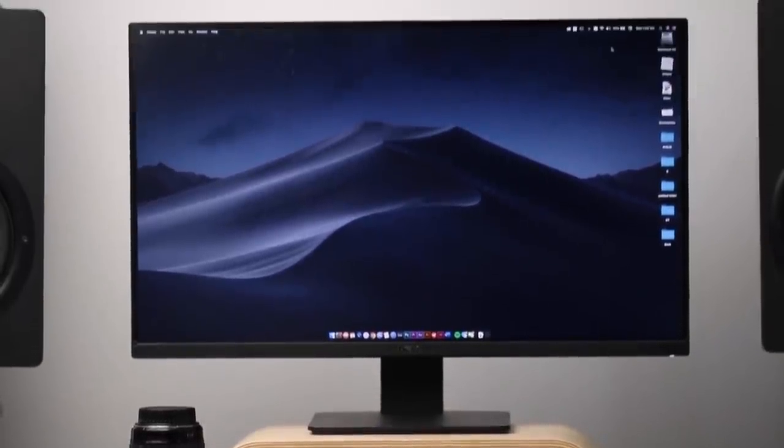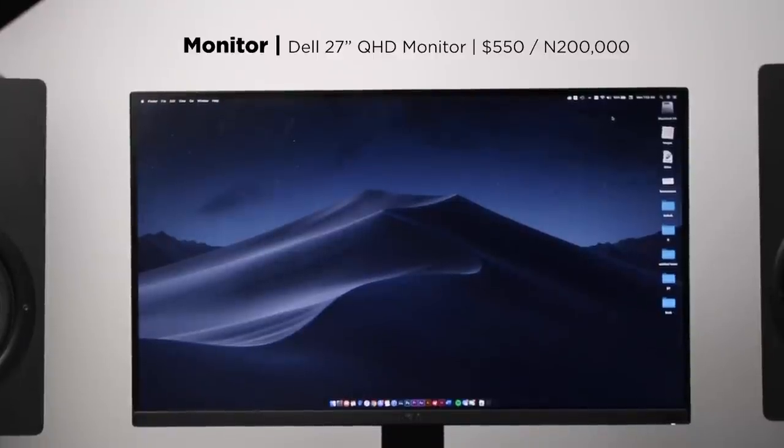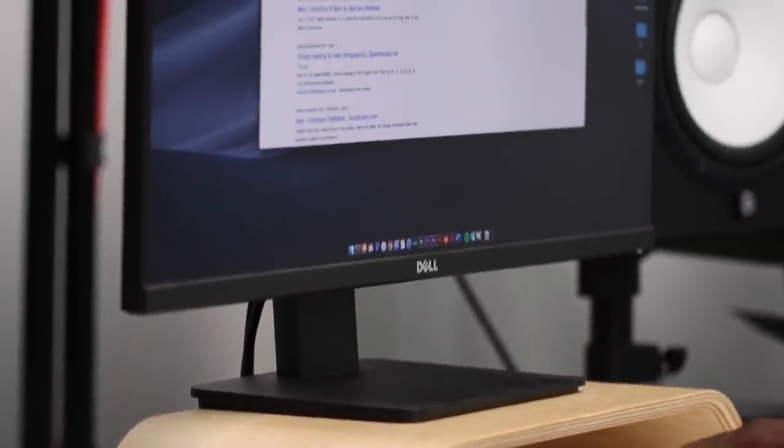On this desk we've got a Dell monitor — it's a 27-inch 2K resolution display. Paired with my MacBook, the 4GB Radeon Pro graphics card helps support the quality. I've had it for over 3 years and I've been trying to upgrade it — it's long overdue — but spoiler alert, I have something coming very soon in a couple of days or weeks. So stick around for that — it's a monitor.